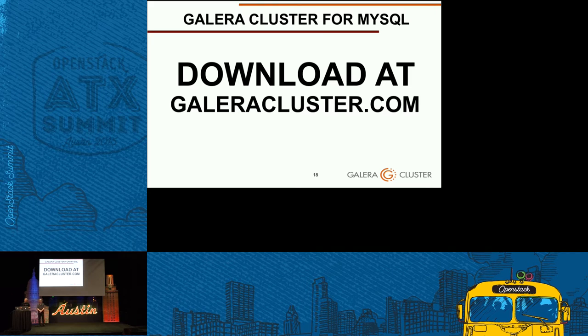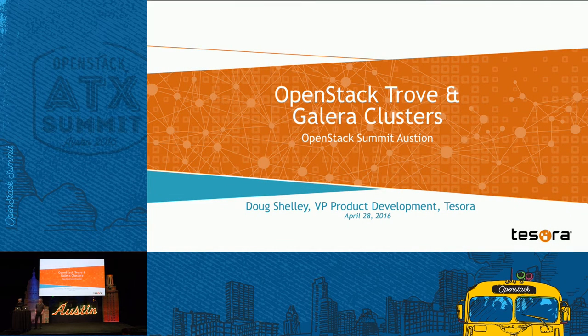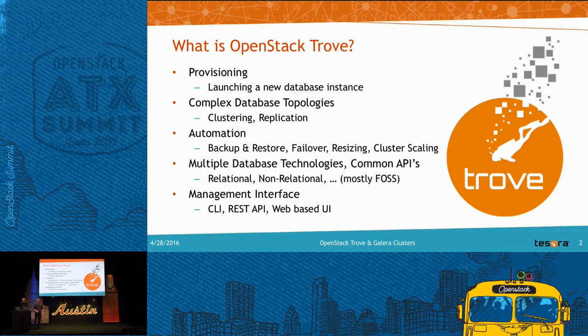Hi everybody, I'm Doug Shelley, VP of Product Development at Tesora. I want to talk about the work done recently to integrate Galera cluster into Trove. As Sakari discussed, many of you are running Galera cluster under your OpenStack infrastructure database. What we've done is brought those benefits into the database-as-a-service component of OpenStack. Trove is a database service for OpenStack — it does provisioning, supporting about 13 different database types across NoSQL and SQL, and it supports complex topologies such as clustering and replication.